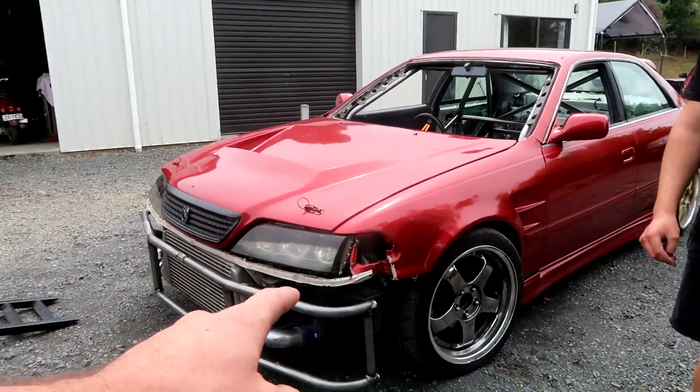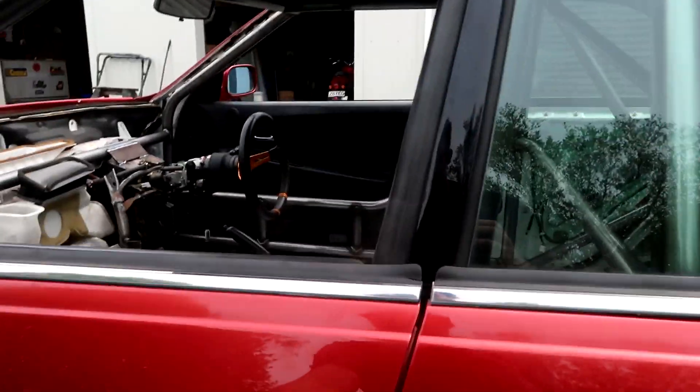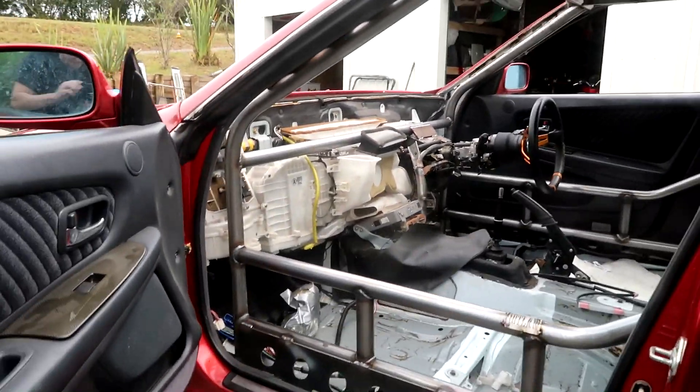Also got another whole set of front and rear bash bars made up for my car, which is awesome. I just need to pretty much bolt and weld them on. As you can see, everything's very similar to mine — they nailed it once again.